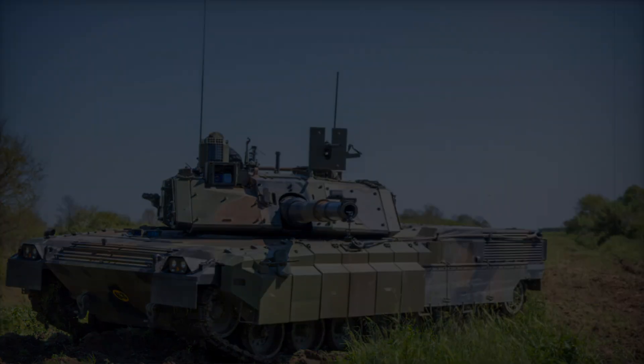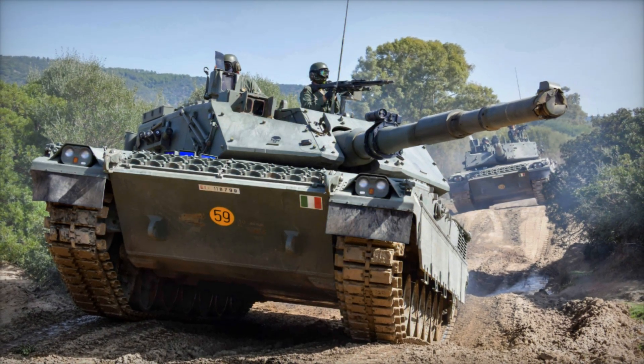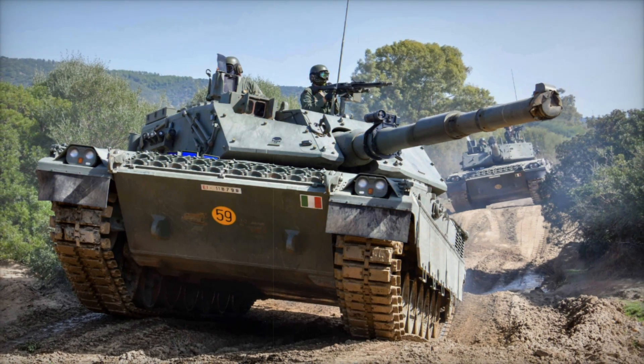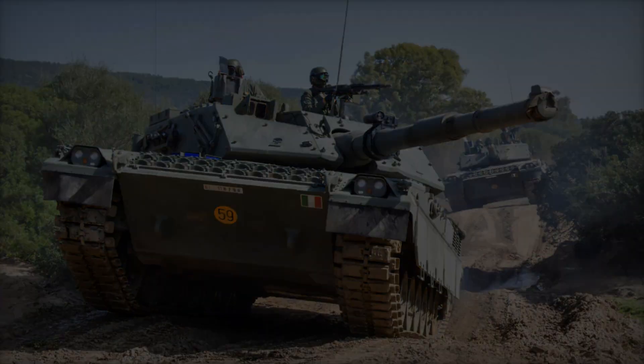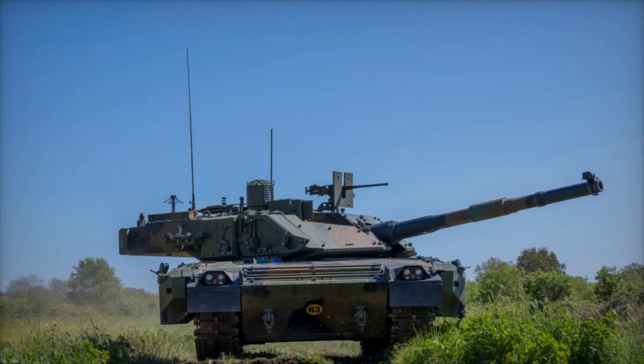Created by two of Italy's finest engineering giants, this tank has everything a modern army could need — from its powerful armament to its sleek design and impressive defense systems. The Ariete is truly a tank built to endure.